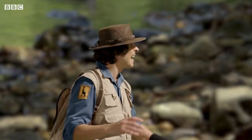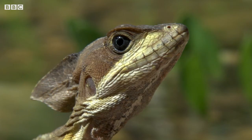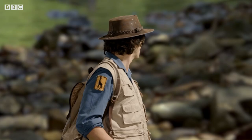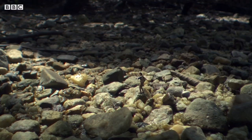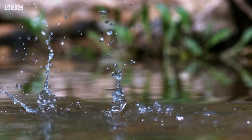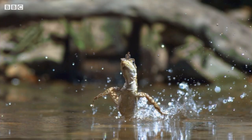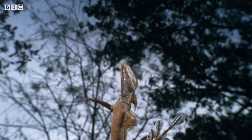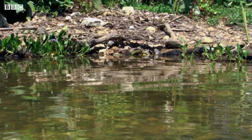Ha-ha! It's a basilisk lizard. We've got these back at Safari World. They're also known as Jesus Christ lizards because they can run on water. I wonder — excuse me, can I grab a little bit? This is amazing! The basilisk lizard is so light and so fast that it just bounces across the water.